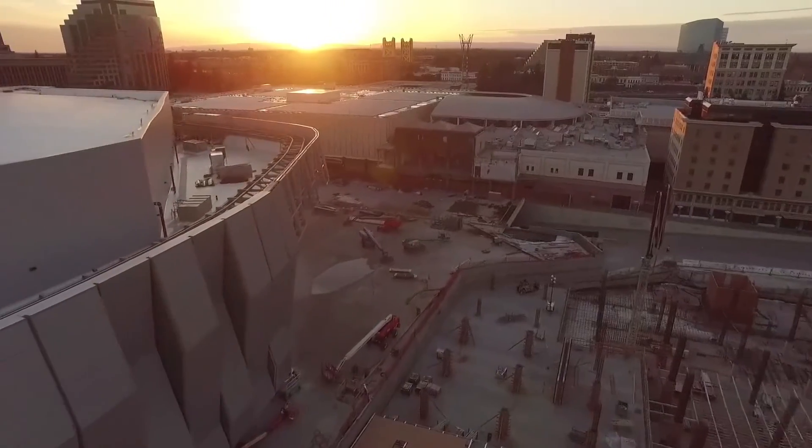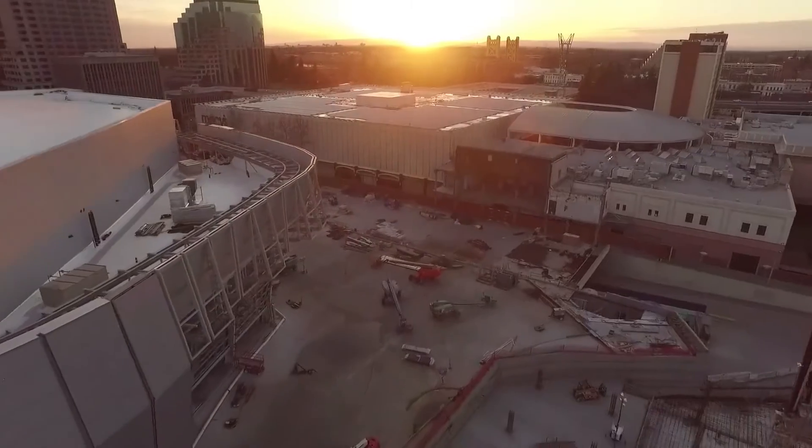We bring computer vision to construction management. We take images and videos from the job site, create 3D models from them, and match them to the construction plans. This helps construction managers coordinate and identify where delays are likely to happen, then coordinate their team to avoid those delays. On a typical job site, they may capture images using handheld cameras, video cameras, time-lapse cameras, or drones.